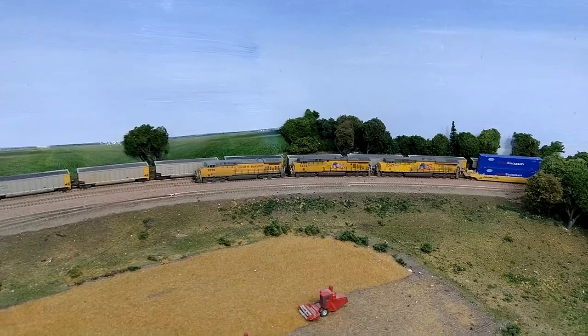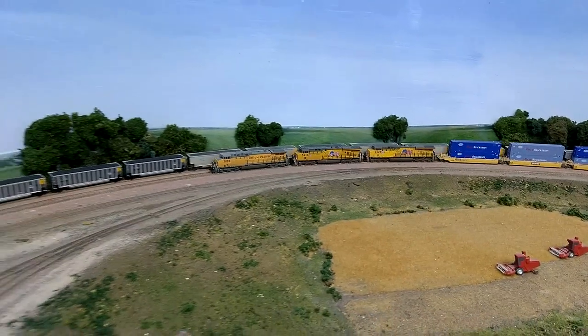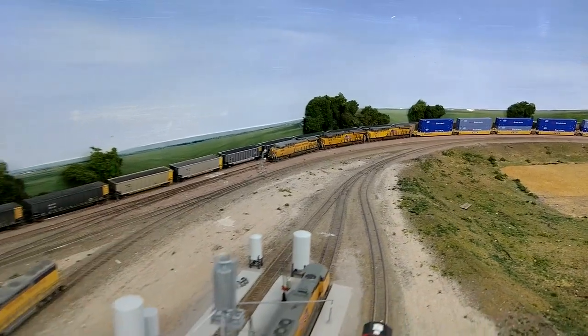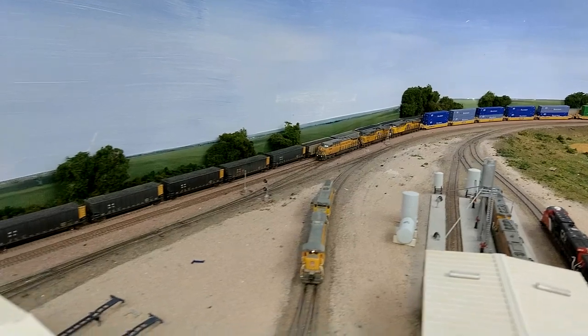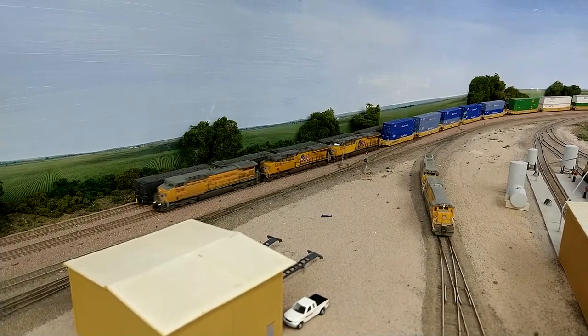I need to practice with the gimbal a little bit more. You can actually zoom in and zoom out with the handheld gimbal, and also use a joystick to move it around. I'm pretty much just moving it by moving the gimbal itself, not by using the joystick.